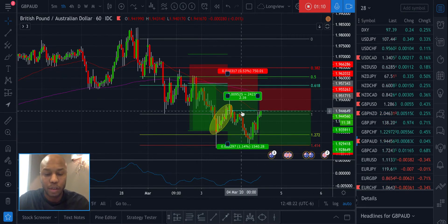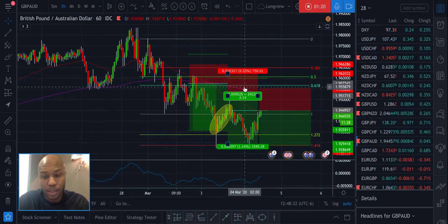Circled here is a beautiful pullback to pivot — bread and butter for me. But I didn't take it because my actual entry was way up here.